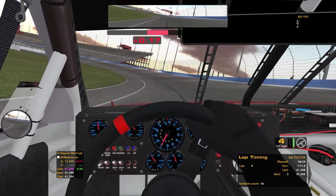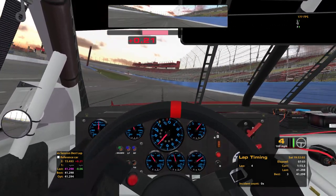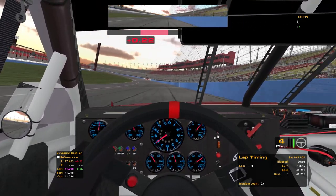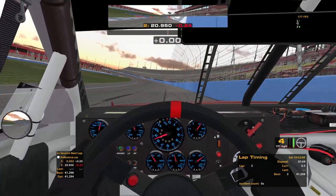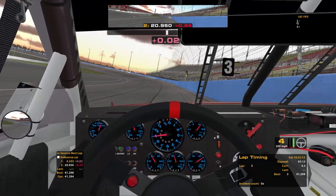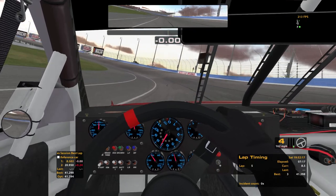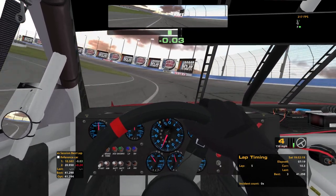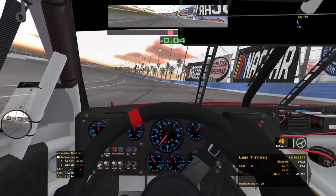These cars are so much tighter with the new tires. You used to have to fight to keep these things from spinning out. Haven't been in this thing probably since 2012 or 2013. Slowing down for the corners — can you believe it?